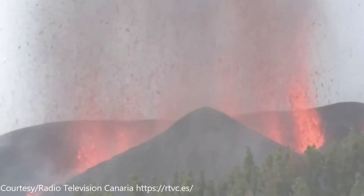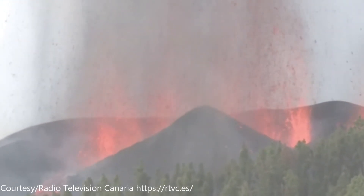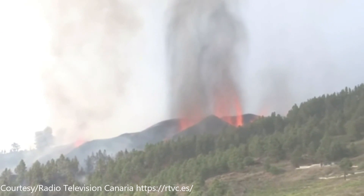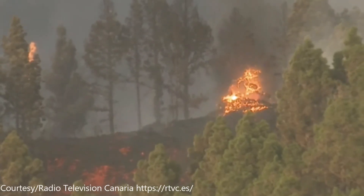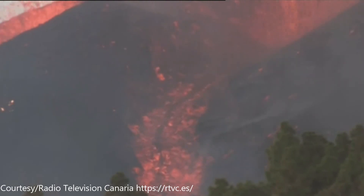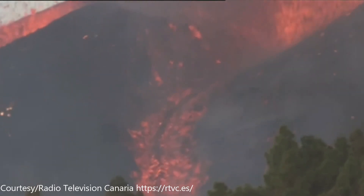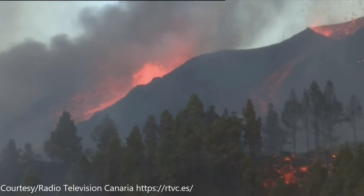Here's some spectacular footage shot by Television Canaria on the 19th of September 2021, only a few hours after the eruption started. These fountains are going about 400 feet in the air. You can see some trees burning, and some close-up lava flows going down the hill. This eruption intensified as the day went on and into the night — the fountains started getting larger and larger. About an hour later, the fountains are going around 700 feet into the air.